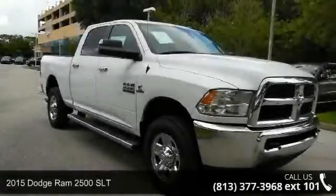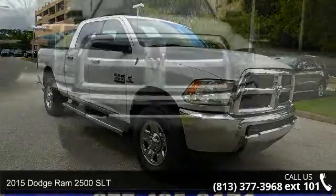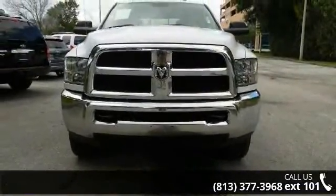Arrive in style with this 2015 Dodge Ram 2500 SLT. If you are looking for an automobile with great features, look no further.